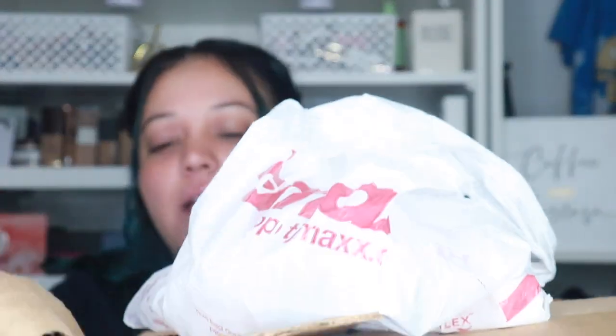Welcome or welcome back to my channel! In today's video I'm going to be showing you guys all of the new makeup goodies I purchased last week. The two boxes came in, I went to TJ Maxx, I just did a little shopping — things I'm not supposed to be doing in June.